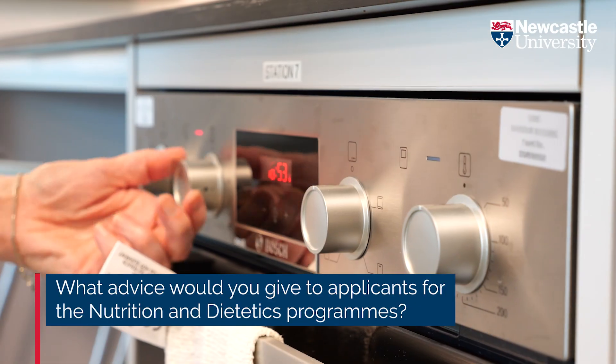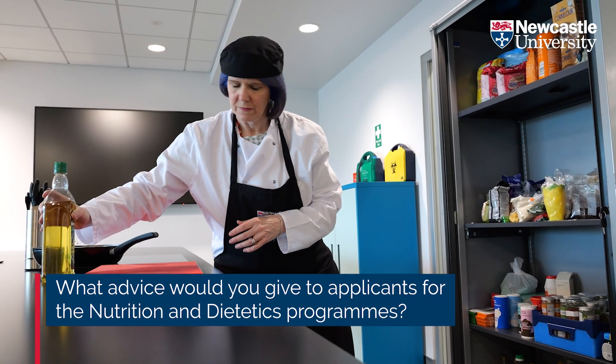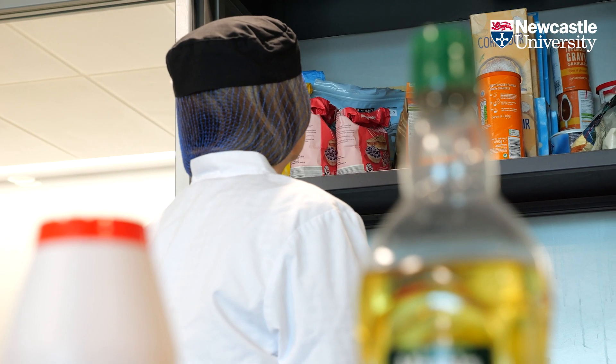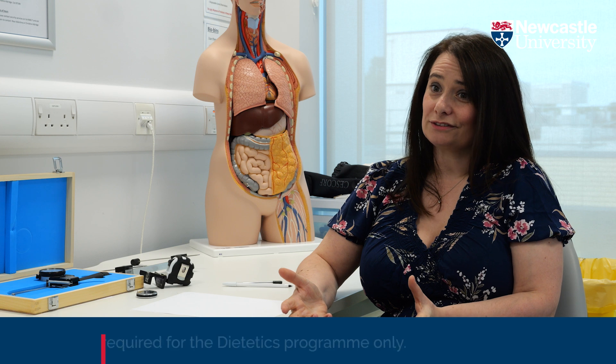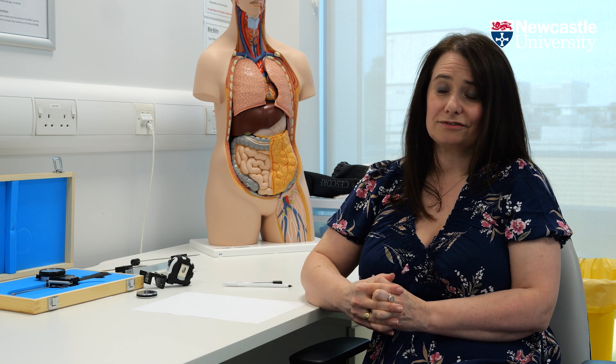Students coming to Newcastle to apply for nutrition need to have that science background because that is a really strong element of the programme. If they have carried out some voluntary work in a healthcare-related or nutrition environment, that will also help their application. We do have an interview that applicants have to complete in order to come on the programme, so make sure you're really thinking about what you know about the profession of dietetics.